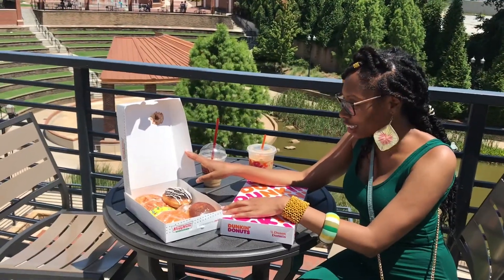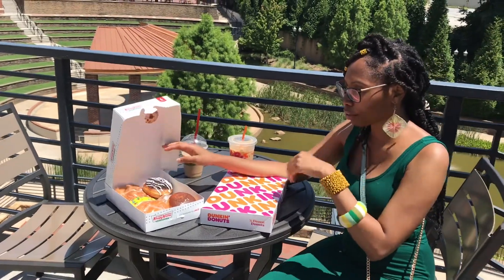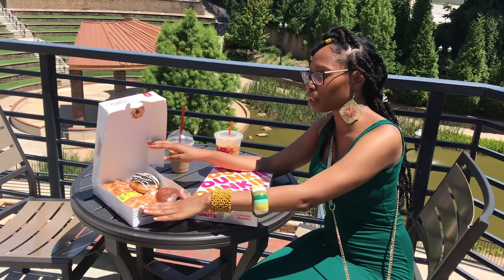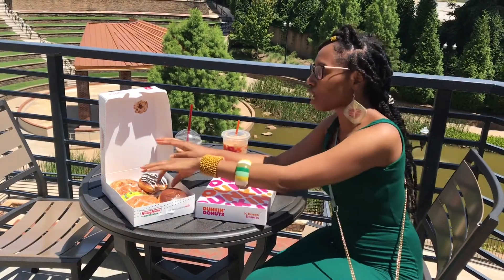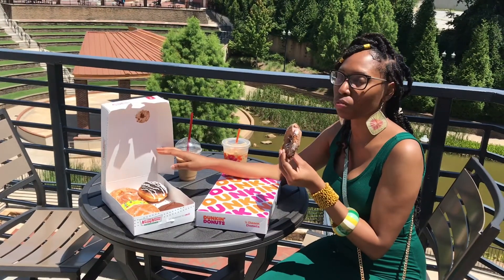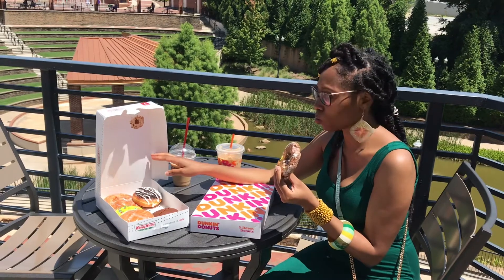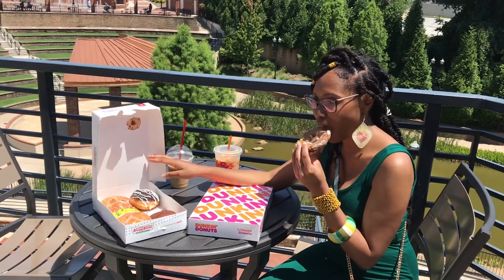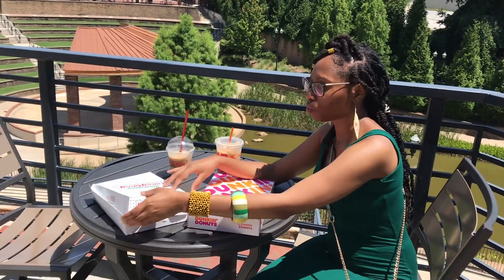Now we're taking a look at the Krispy Kreme donuts. We have a very interesting variety of donuts here — an Oreo cookies and cream donut, a chocolate cream filling donut, a glazed cream filling donut, a cinnamon roll, and a blueberry donut. I think I'm going to try the blueberry donut first. What I liked about the blueberry donut is that it wasn't too sweet — it was the perfect amount of sweetness. It wasn't overwhelming. It was just the perfect blend, and that's why I was taking such a second bite. It was so good.